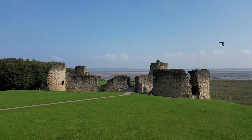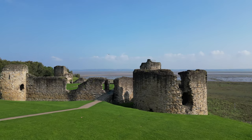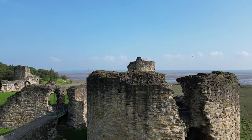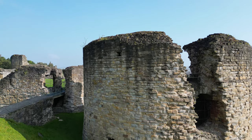Stepping through the centuries, Flint Castle became a stage for pivotal moments in history. In the 15th century, during the Wars of the Roses, it played a role in the power struggles between the Houses of Lancaster and York — imagine knights in shining armor and banners fluttering in the wind as they jockeyed for control of this strategic fortress.